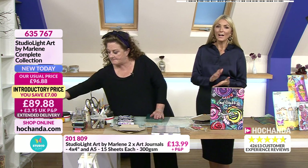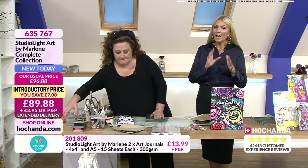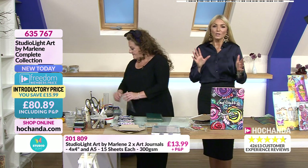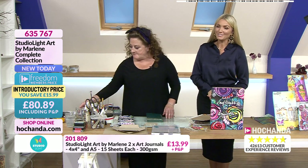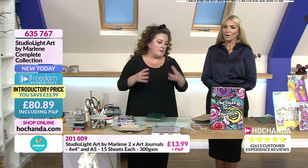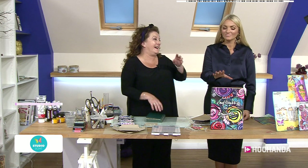If you want it, you need to check out now because it's going to go. Item 635767: £89.88 plus P&P. Your Freedom price is £80.89. Please be quick — it's such a good bundle. So bright and colourful. Right, you better get this before it goes.